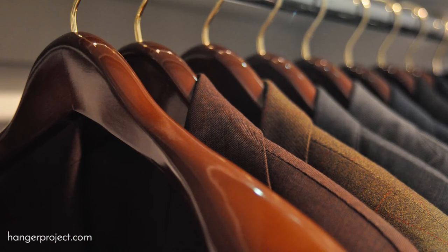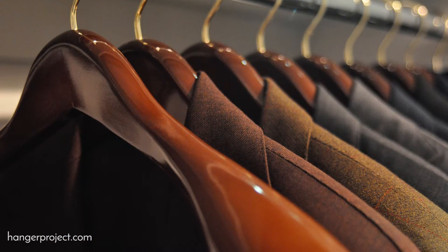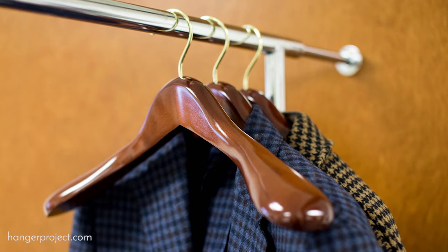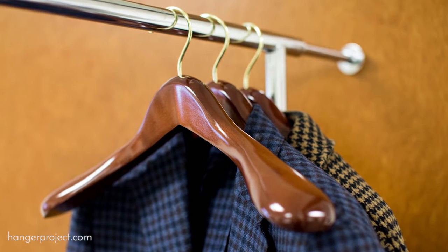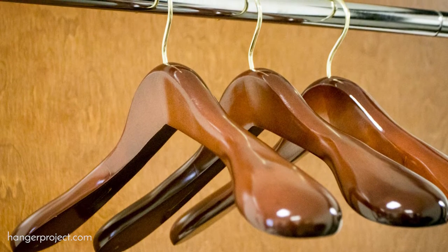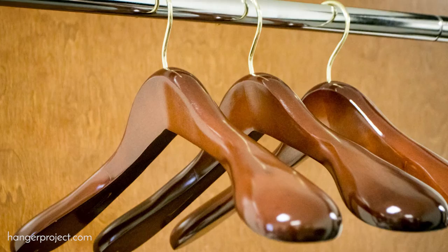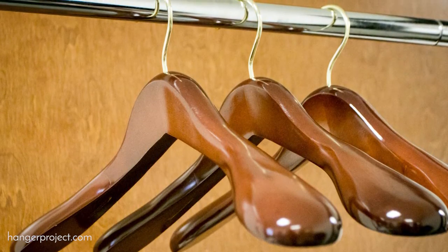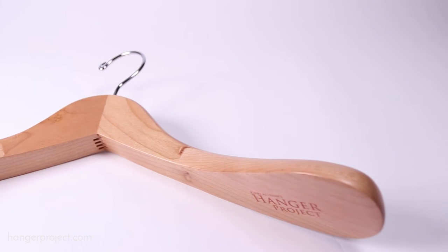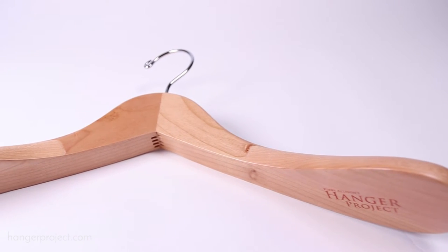I started The Hanger Project after I graduated college, whenever I took all my graduation money and bought my first custom suit. It came on this cheap plastic hanger that just absolutely drove me nuts. That was the genesis for The Hanger Project — literally a project to design and build the highest quality wooden suit hanger that not only respected the garment but also protected and extended its life by taking care of it.